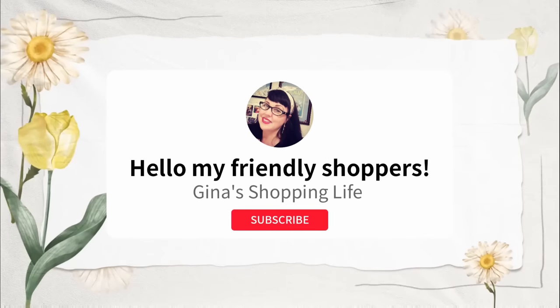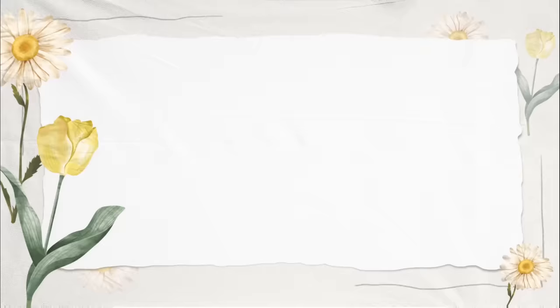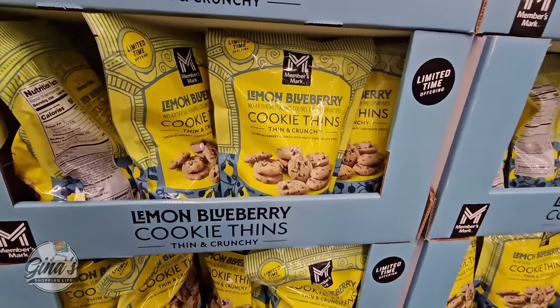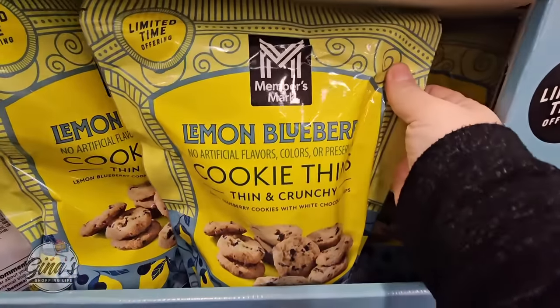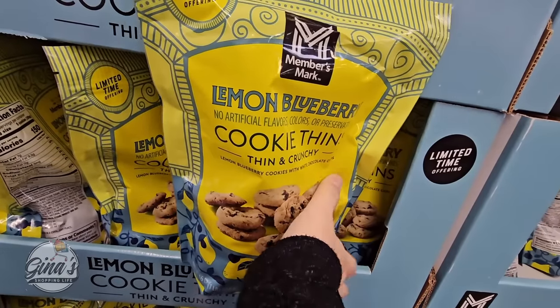Well hello my friendly shoppers and welcome back. This is Gina and this is my shopping life. I hope you're having a great day so far because we're back shopping at Sam's Club. We are going to see what deals we can find and of course new items.